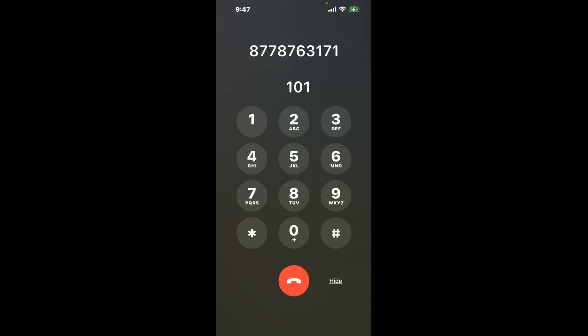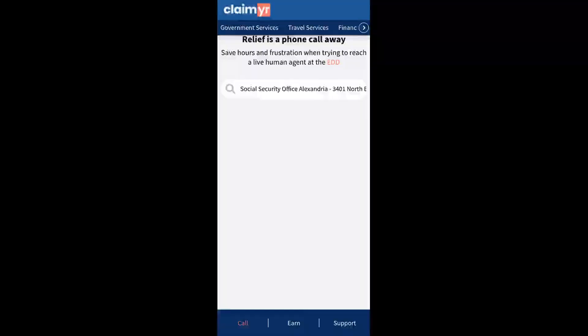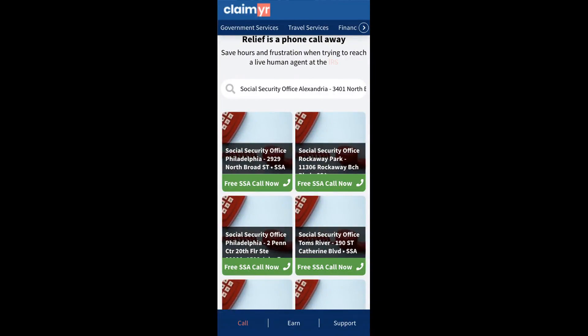Now the next method is the better way to reach a live person at Social Security Office Alexandria, 3401 North Bullivide. I built a calling tool. To use it, open up your browser, go to claimer.com, and search for the Social Security Office Alexandria, 3401 North Bullivide option.